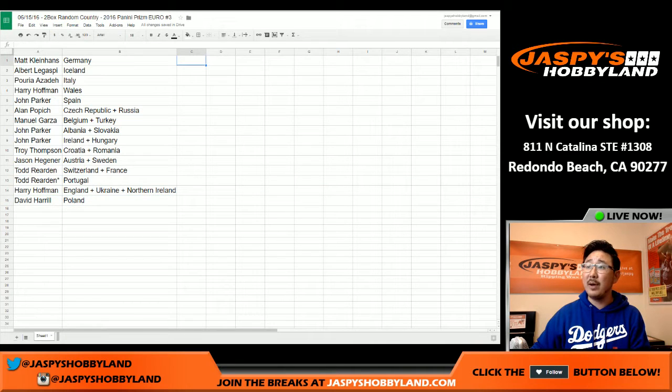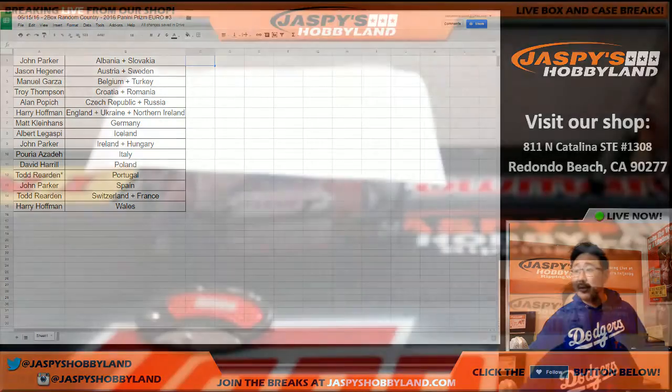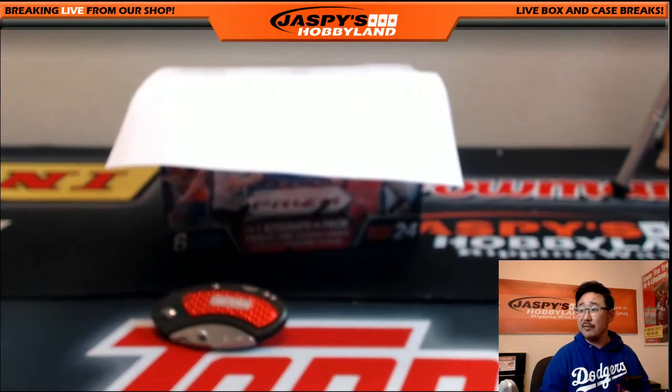So there you go, folks. That was the randomizing portion of the video. We're going to pause the video really quick. When we come back, we're going to see if there's any trades and then we'll have the break. Stick around. Welcome back — there were no trades, so that list right there remains the same. There are the two boxes of Prism.